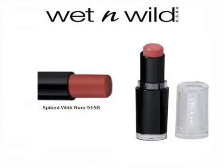Wet n Wild Megalast Lip Color 915B Spiked. I love these Wet n Wild Megalast lipsticks. They have the staying power of a liquid long-lasting lipstick with the creaminess of a stick. The quality equals that of luxury brand lipsticks — you can own this for what you'd pay in tax for the luxury brand. It's also a perfect dupe for Kat Von D's Lolita. It's a rich nude wine color, but not a super dark wine color. I'm very fair with black hair and those dark colors wash me out.